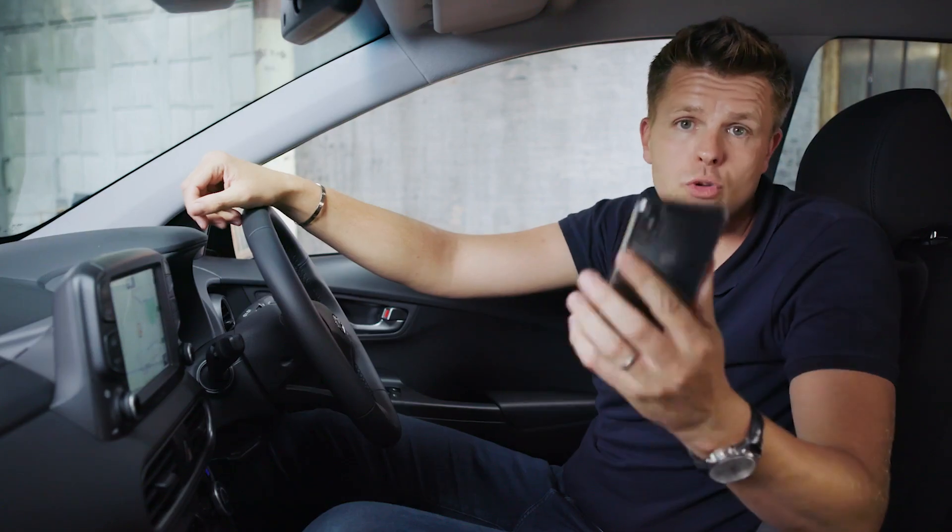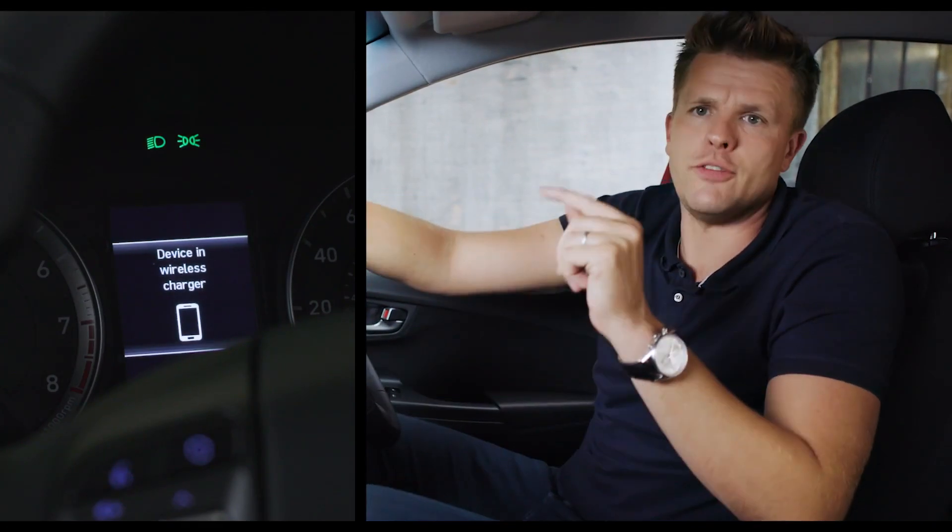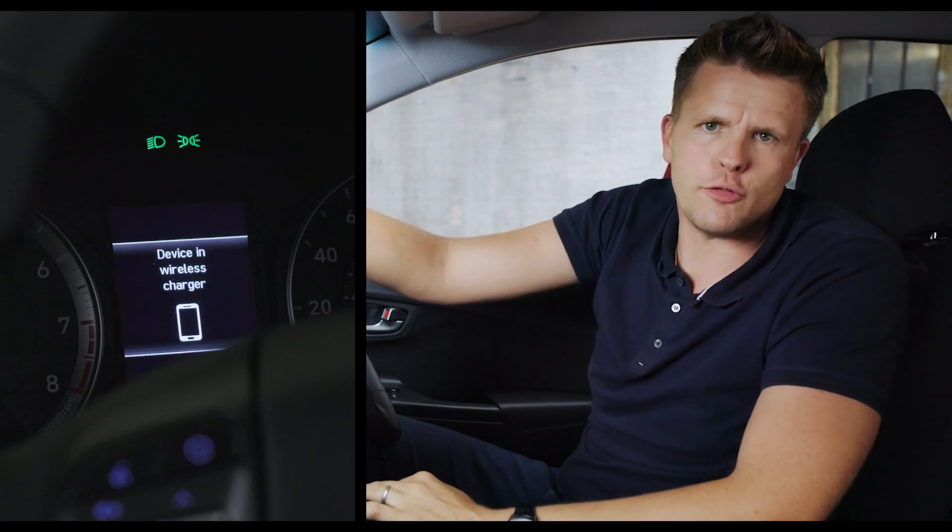And if that's not enough, you've also got a wireless charging station, which comes with a handy reminder on the information cluster if you get out the car and forget to take your phone with you.